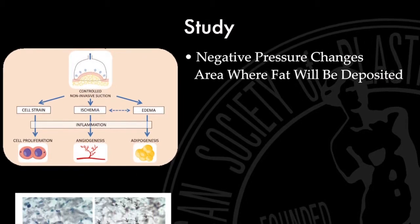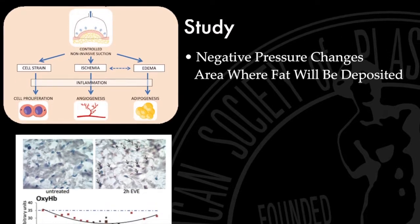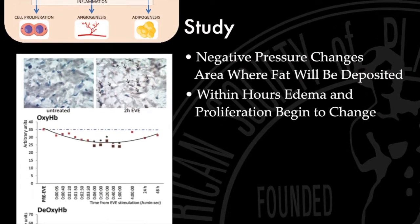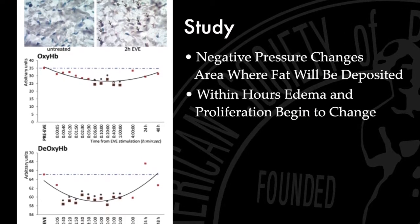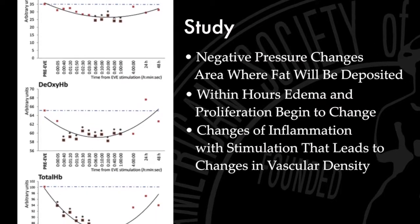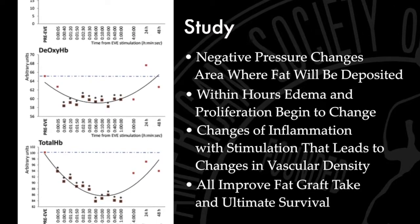At very early time points, literally within hours, Dr. Orville's group has demonstrated in this paper that edema and proliferation begin to change. This is followed by changes in inflammation, with stimulation of inflammation that ultimately leads to changes in vascular density, all of which should be thought to improve fat graft take and ultimately survival.